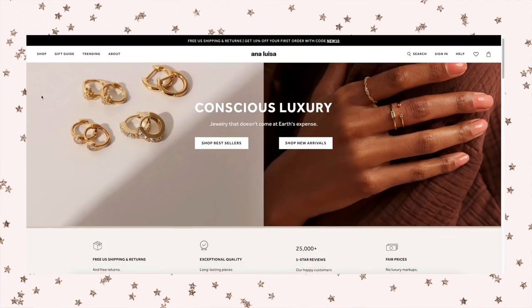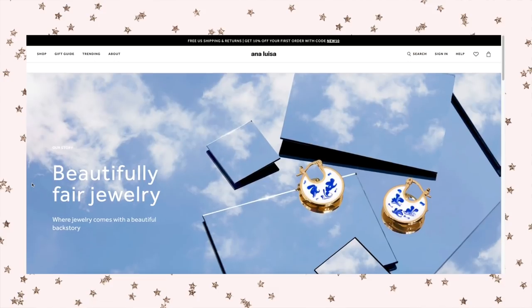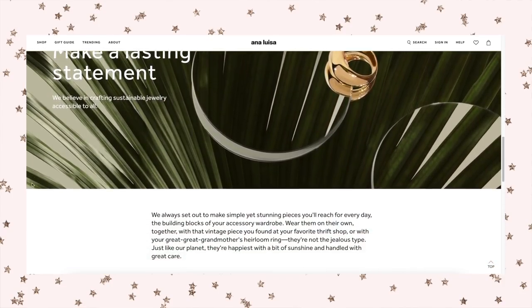Anna Luisa is an everyday luxury jewelry brand that focuses on sustainability. All of their materials are ethically sourced and include 100% recycled gold. Their jewelry is handcrafted in the US and France and they're actually the first direct-to-consumer jewelry brand to become carbon neutral. Their pieces are tarnish free and long lasting and they have absolutely no luxury markups. Every single one of their jewelry pieces is priced very fairly and their pieces start at $39.